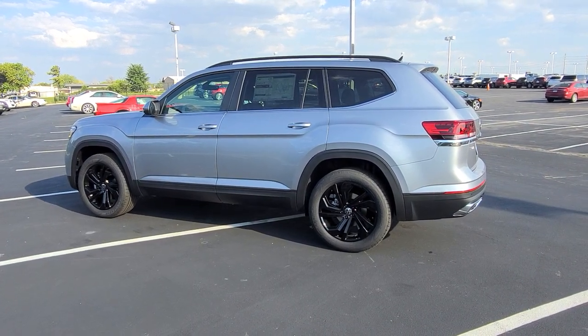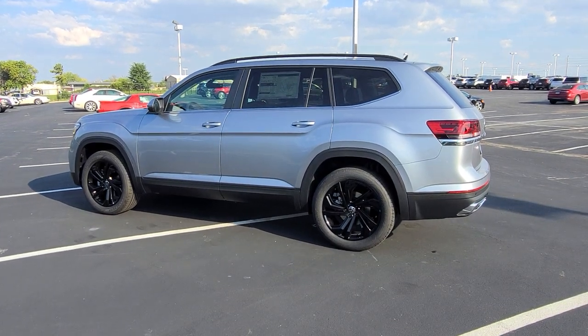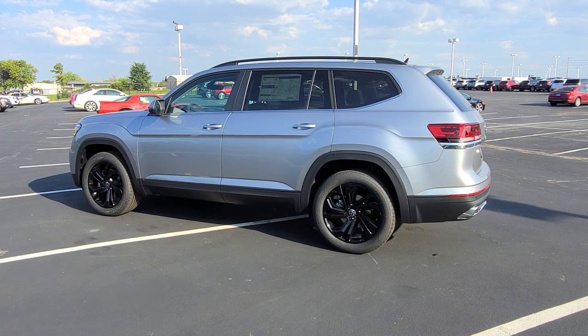Hello guys, this is Ruiz from Bomberido St. Peter's Volkswagen in St. Louis. Today I'm bringing you a 2023 Volkswagen Atlas SE with Technology, 4Motion V6.